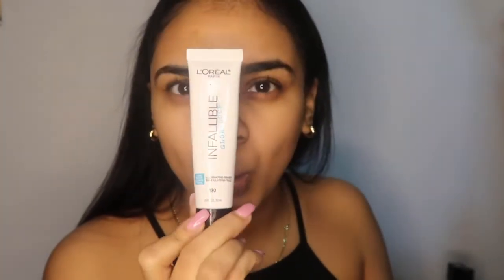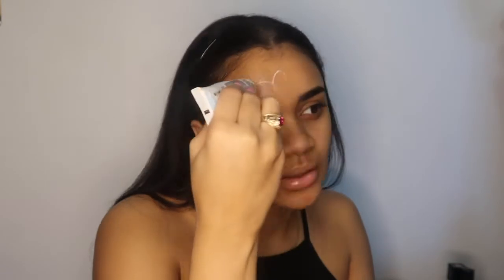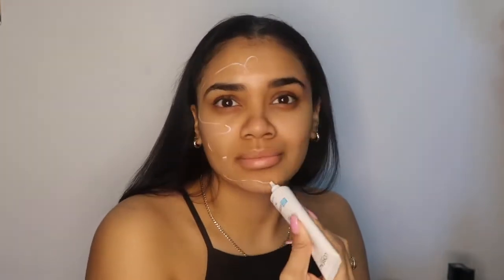With this primer, I don't really put it all in my hand — I just do it like this. You'll be like, oh my gosh, how much primer — and I'm just like, yeah.